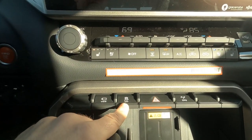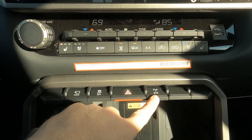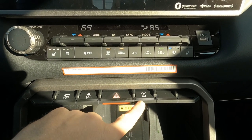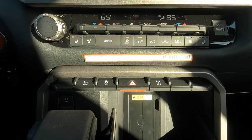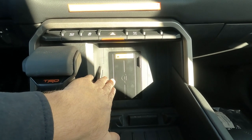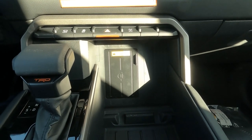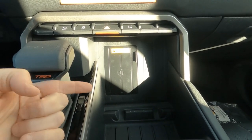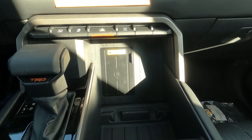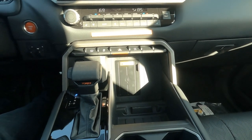Then we've got our traction control on and off, emergency lights, our transfer case lock and unlock. Down here there's a large storage area, and this one has the power pack — so you get wireless charging for your smartphone. You just drop your smartphone in there and away you go. It also includes the lights in the back, cargo lights in the bed, and the 120-volt plug back there.